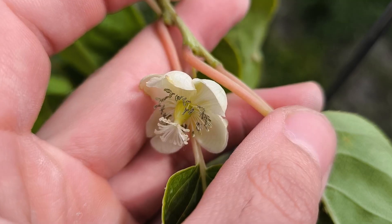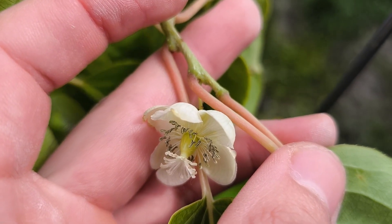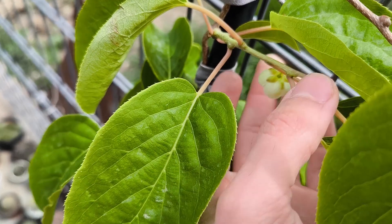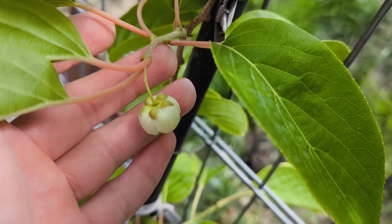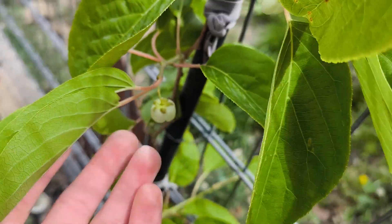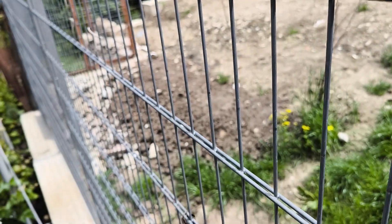Look at it! It may already be producing kiwi — I'm not sure — but so beautiful. I don't like this wind, but anyway, here is another flower not fully open yet, but it looks great. And what a fine flower — oh, so beautiful!